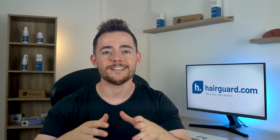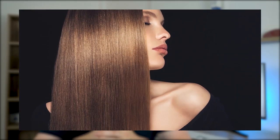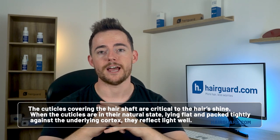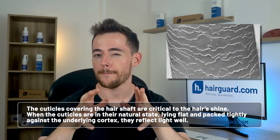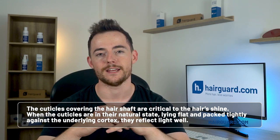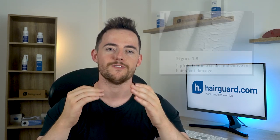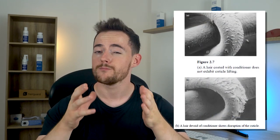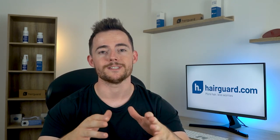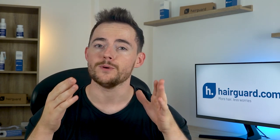The degree to which a hair shaft shines is simply a measure of how well it reflects light. A lot of light reflecting off the surface gives the shine. Next time you see a shampoo or conditioner advertisement, notice how shiny and reflective the model's hair is. The cuticles are critical to the hair's shine — when they lie flat and packed tightly against the underlying cortex, they reflect light well. But when the cuticles are disturbed and lift up, the surface becomes more rough and less reflective. Conditioners make your hair look shiny precisely because they seal the cuticles, but their effect is temporary and cannot restore your hair's actual health.